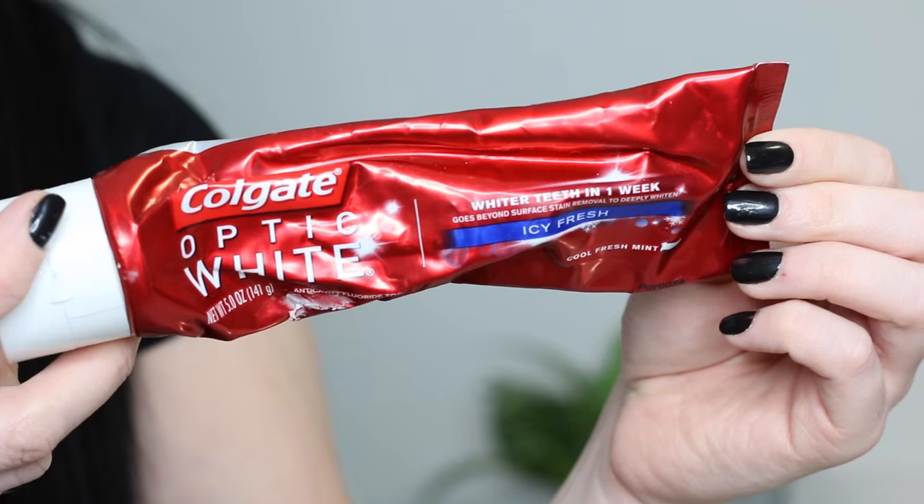This is the Colgate Optic White Toothpaste. I actually like the 3 Day Express version more, but I haven't been able to find it at my drugstore. This is a bomb whitening toothpaste. I used to use Crest 3D White — this is so much better. I started using it because Samantha Sherman uses it and she has white teeth. When I first started using it I totally noticed a difference in the first week — my teeth looked whiter. It really helps to get off stains if you're a coffee or tea drinker.